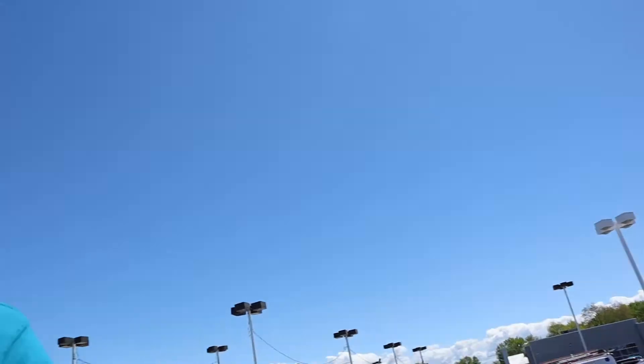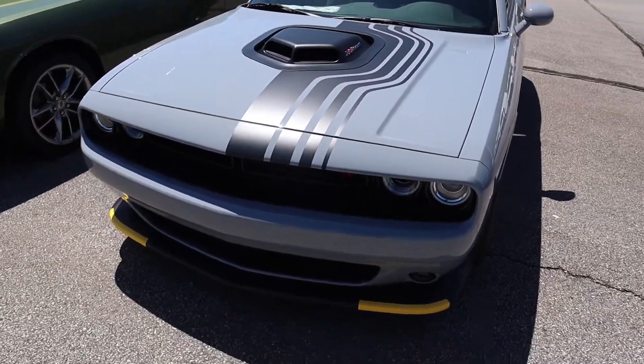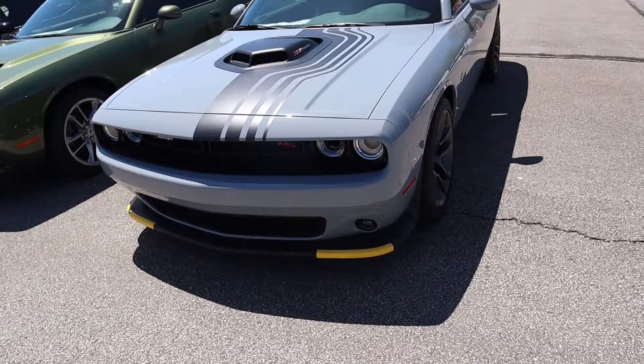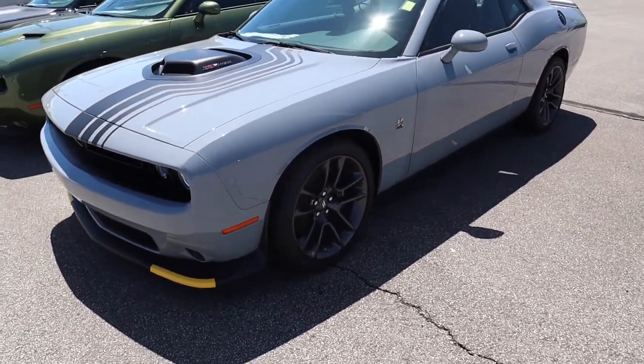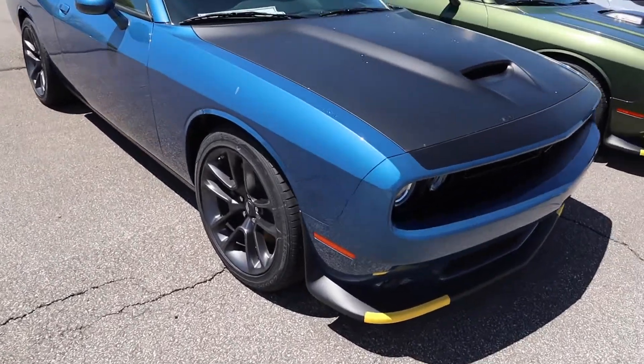Now, those that really know me and those that have been rocking with the channel know the Challenger is obviously one of my dream vehicles. And more importantly, I actually like the Scat Packs over the Hellcats, honestly because of the shaker hood. That feature on your car, the way it looks — it just stands out and gives it that old vintage style. So we got a Scat Pack here, I might test drive this Scat Pack shaker hood.